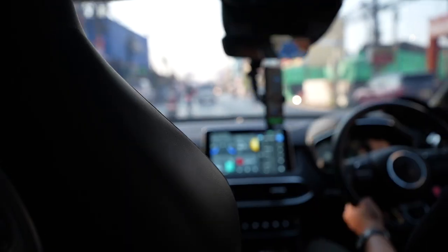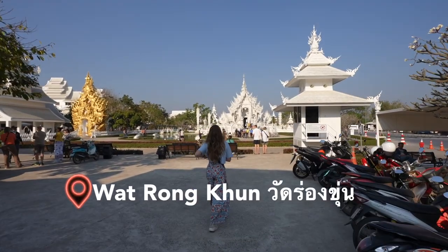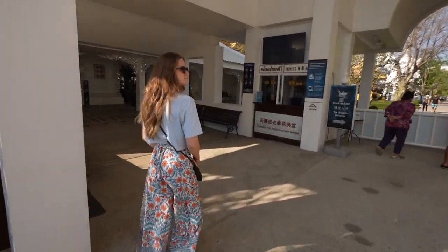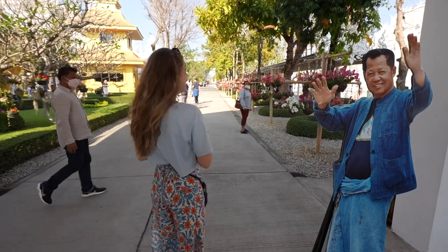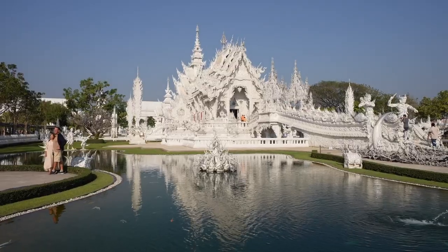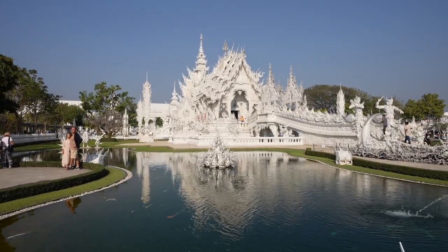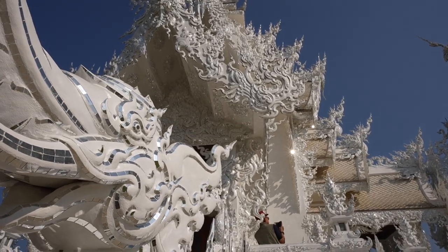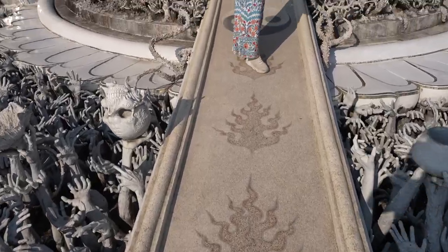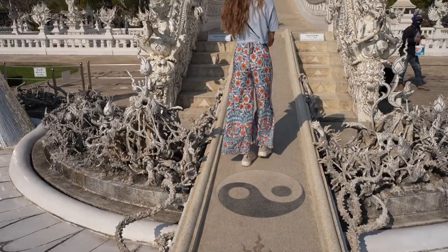We hopped up this morning and got a Grab all the way down to the White Temple, which is about 20 to 25 minutes outside of the city center of Chiang Rai, and it's well worth the drive. We can see it from the outside and it looks absolutely stunning. The artist of this temple is from the Chiang Rai region and supposedly has invested a lot of his own money to make this a labor of love. He truly wants this to be one of the most beautiful temples in the entire world and a very unique temple — so you're going to see a lot of contemporary art meets the story of Buddha.